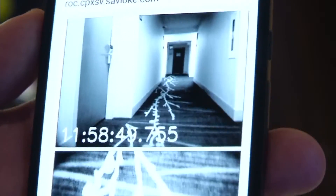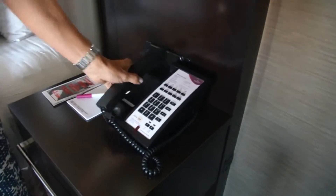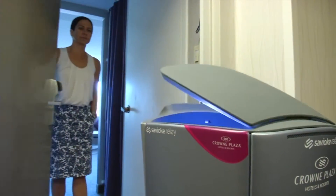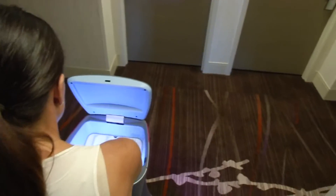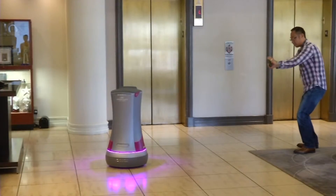Dash is built for safety, scanning the ground for obstacles and dodging them to get to your room. A phone call tells you the robot's arrived, but Dash won't open his door until you open yours. After you grab that toothbrush, it hangs out for another seven or eight seconds before it leaves — and that's selfie time. Expect a social media explosion. Robot selfies are definitely a thing.